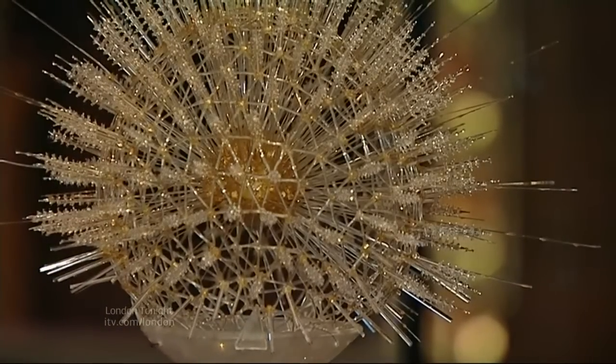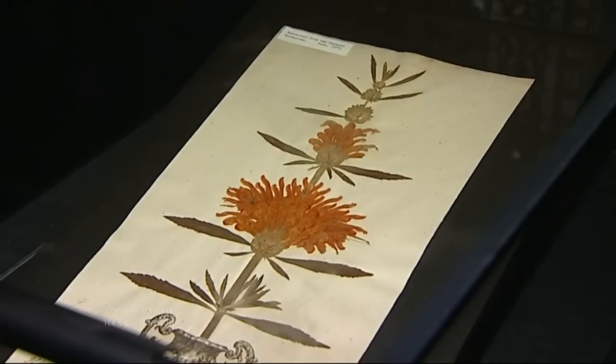So don't all rush at once. This little treat is here to stay. Liz Wickham, London Tonight, the Natural History Museum.